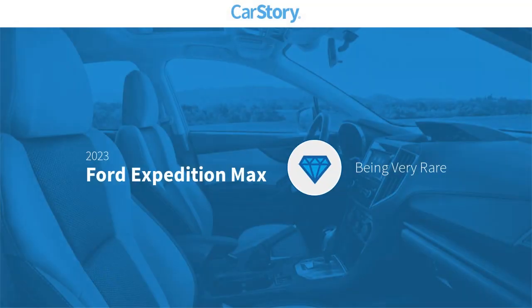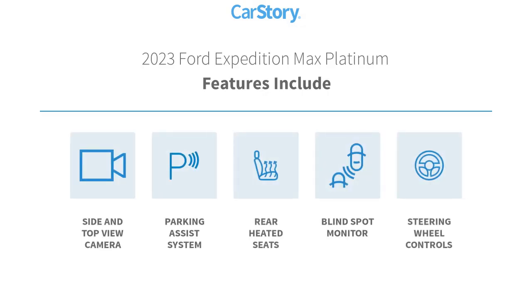Car Story research indicates this vehicle is rare to see this model for sale in your area. Features also include parking assist system, steering wheel controls, rear heated seats, and blind spot monitor.